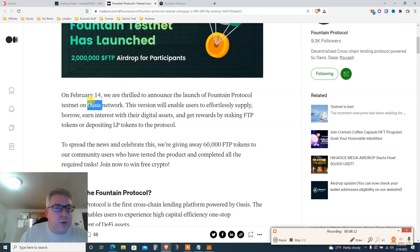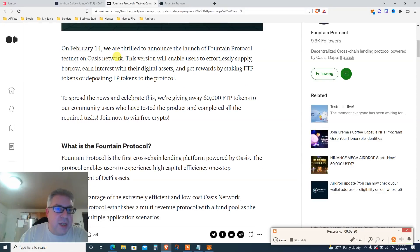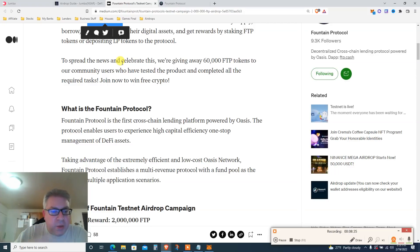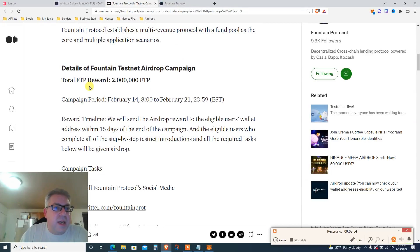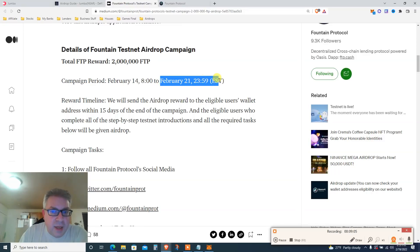This is the ecosystem we're going to build on — pretty awesome. They started the Fountain testnet on February 14th. ROSE is the coin; Oasis Network is the blockchain. This is like Compound — you supply and then you borrow against the supply, same as we did with Yumi on testnet. The whole campaign: 60,000 FTP mentioned in the article, but I think that's a typo — the total appears to be 2 million FTP.